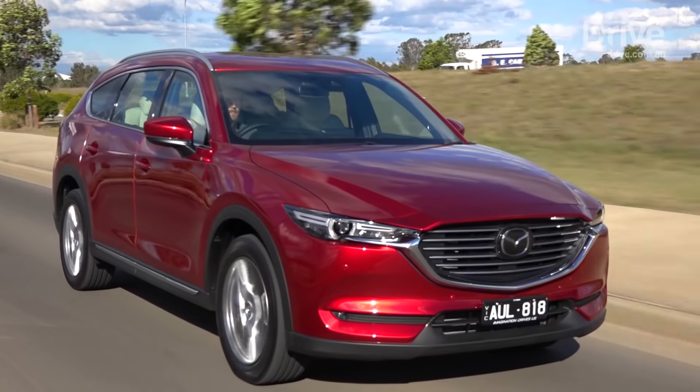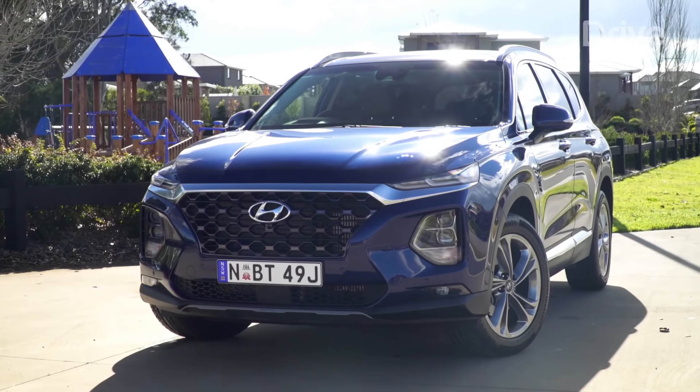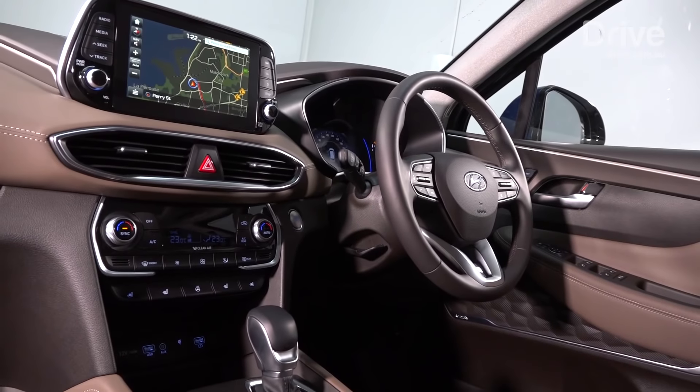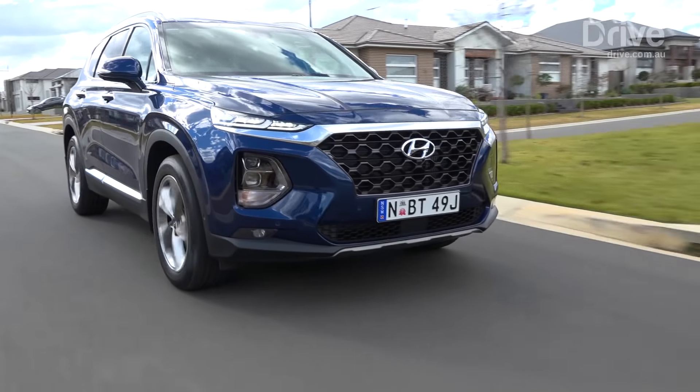All four cars have something to offer, and choosing a winner is not easy. But if we had to pick a winner today, that car would be the Hyundai Santa Fe Highlander, which blends generous standard equipment with excellent road manners, strong ownership credentials and a level of cabin presentation never seen before from the brand. Make sure it's on your shopping list.